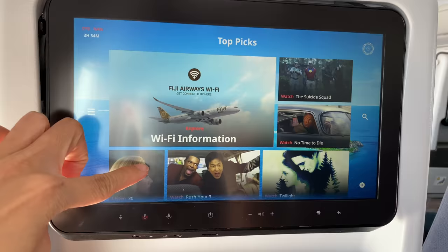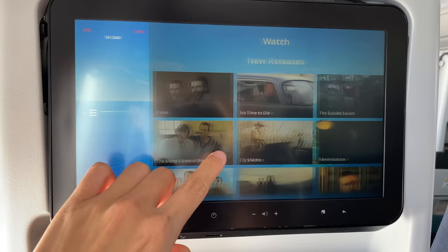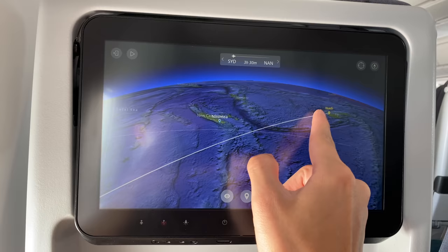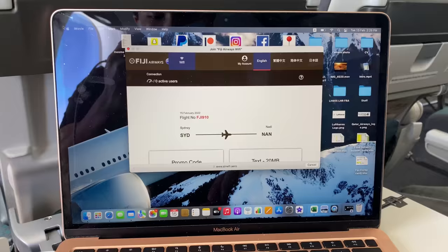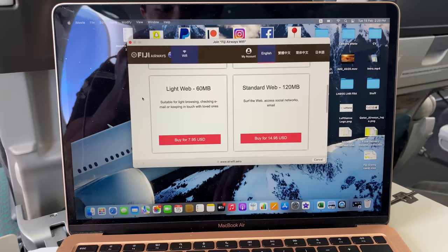Now I want to show you the entertainment options on this aircraft. You've got quite a good selection of movies, TV shows, and documentaries. You can also see the camera view from outside the aircraft and an interactive flight map — like Google Maps, you can zoom in and out to wherever you want on the planet. You can also connect to Wi-Fi, however internet access is not complimentary. Wi-Fi prices range from $2.95 to $24.95 USD, and you don't get much data — it's really pricey.